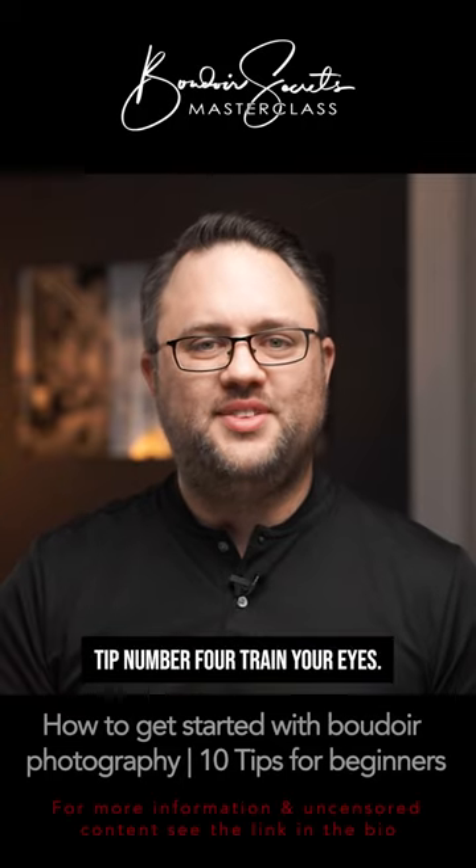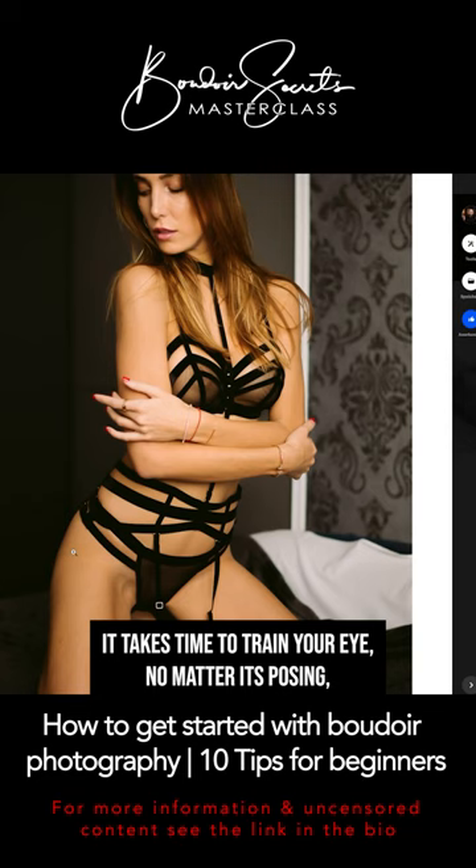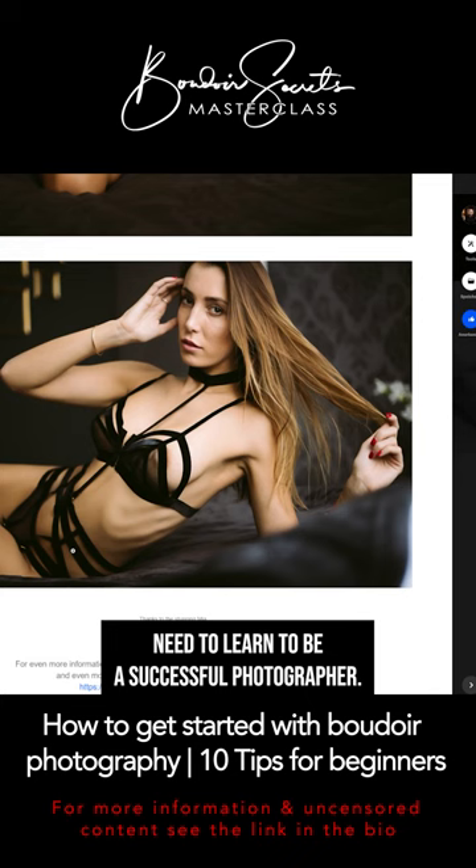Tip number four: train your eyes. That's a very important part and you have to be patient — it takes time to train your eye. No matter if it's posing, composition, color balance, or anything else you need to learn to be a successful photographer.